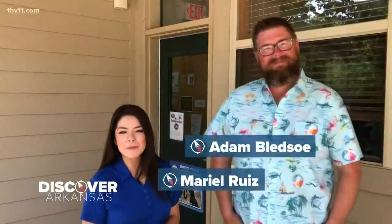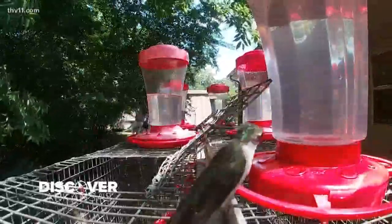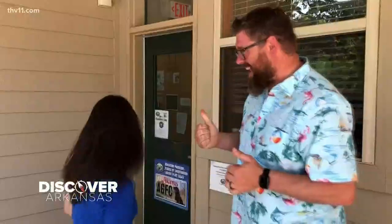This week we're discovering Arkansas at the Potlatch Conservation Education Center at Cooks Lake, apparently in Casco. This is the place to be if you're a hummingbird, and we're going to learn all about hummingbirds today. We'll also learn about how you can feed them. Come on, let's check this out.